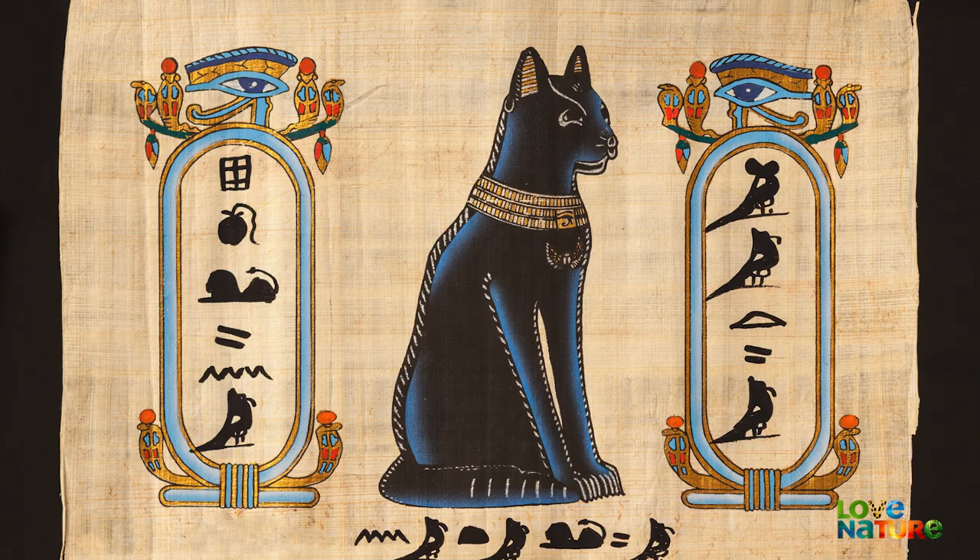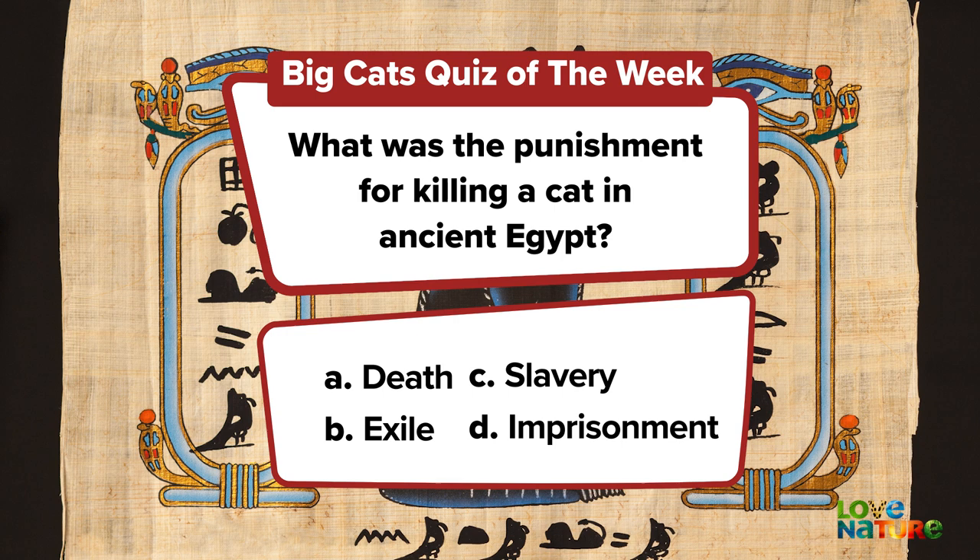Here's this week's question of the week. Comment below and we'll reveal the answer on next week's show. Catch you later.